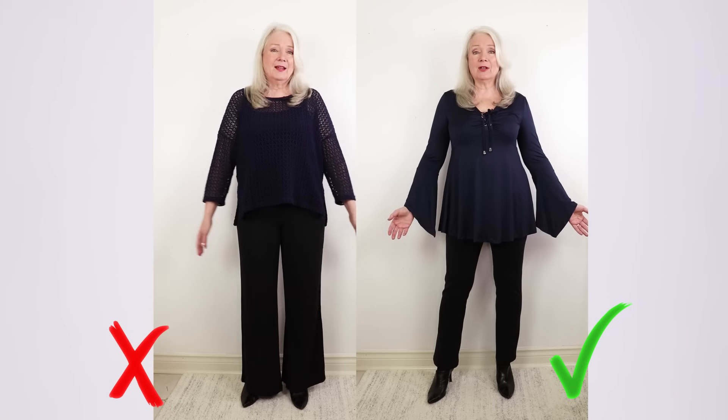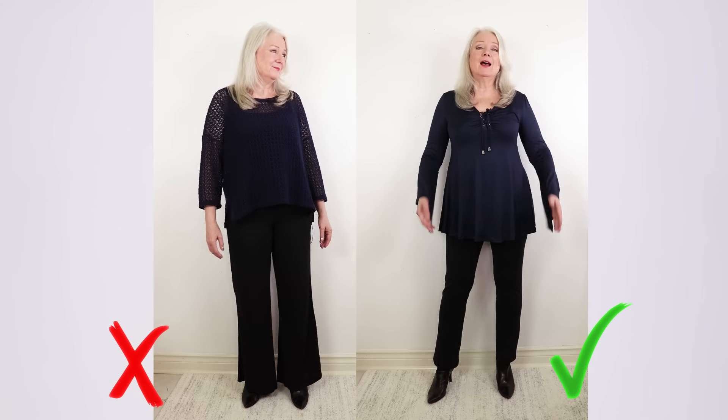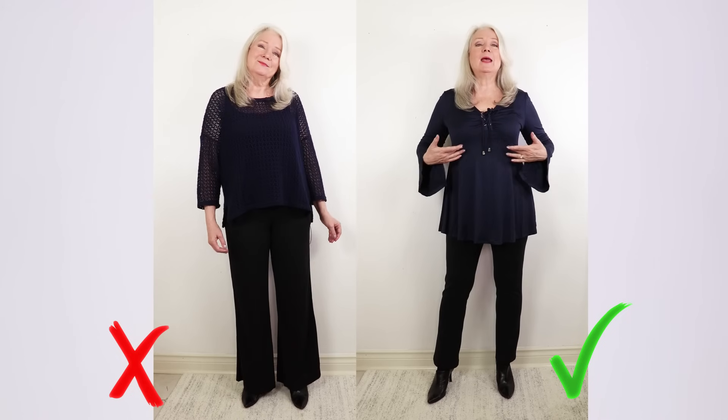Those oversized looks just make you look heavier. The second tip — I love this top, by the way — is the empire waist. The empire waist kind of hides my tummy a little bit, which I like, but it still looks very fashionable.